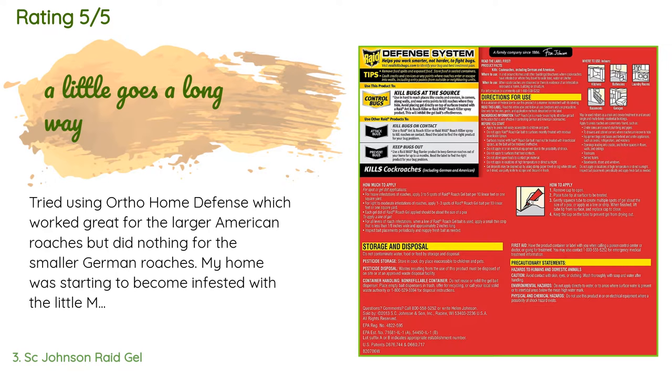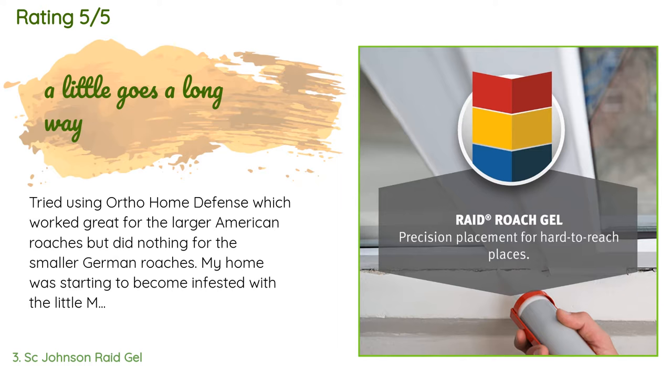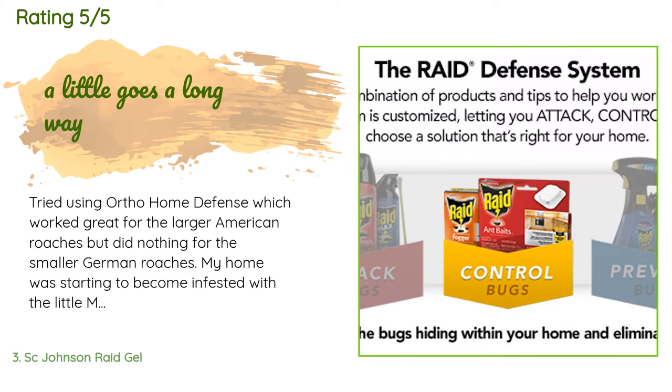"Bought this gel as a last resort before hiring an exterminator, and I'm very pleased to report that it's working great. I placed a few pea-sized drops where I noticed a lot of traffic and the next day there were literally dozens of dead German cockroaches everywhere. I was amazed at how fast this worked — it's been less than a week and there are far fewer dead bugs."